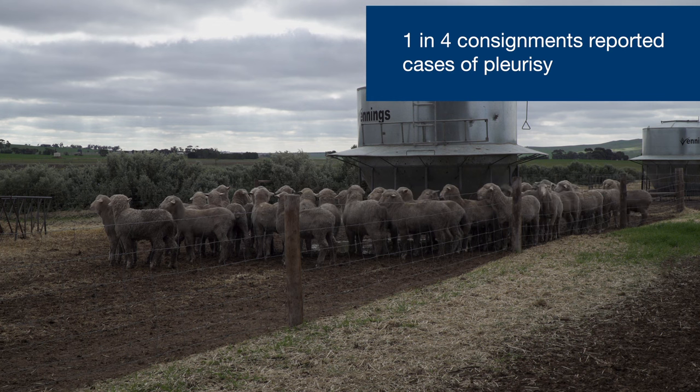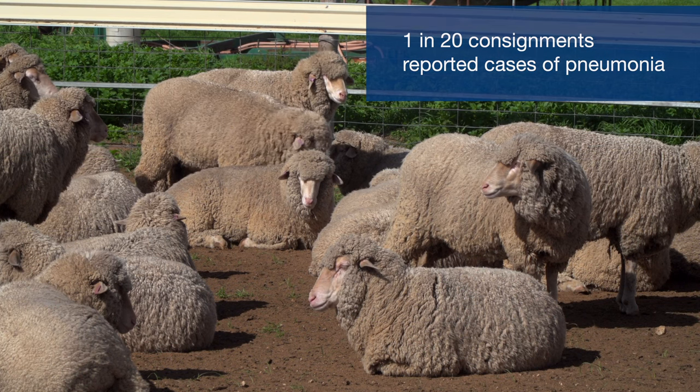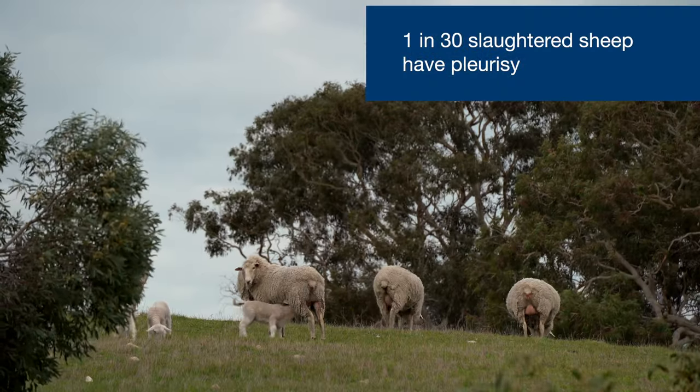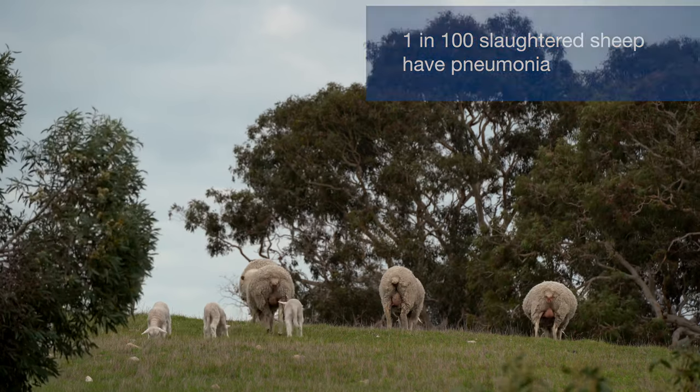At the consignment level, one in four consignments had cases of pleurisy, when one in twenty lines had cases of pneumonia. Although a lot of farms and mobs are being affected, only one in every thirty slaughtered sheep would have pleurisy, and one in every hundred sheep would have pneumonia.